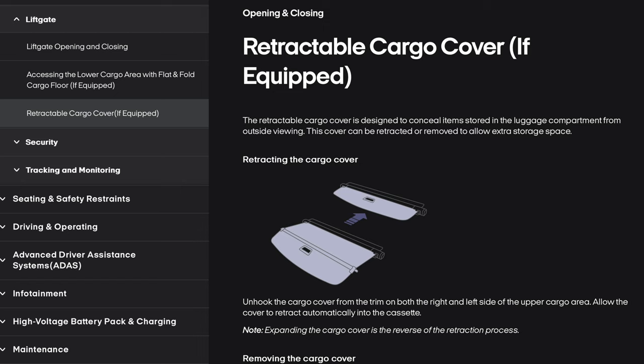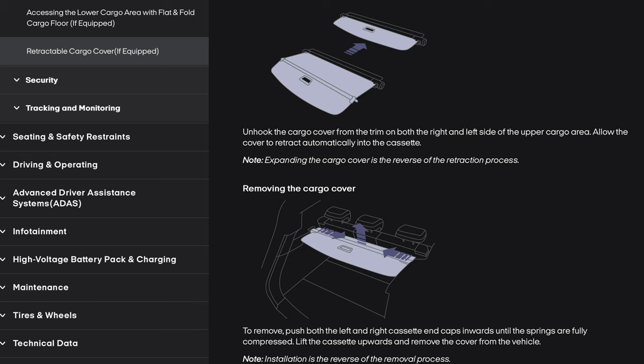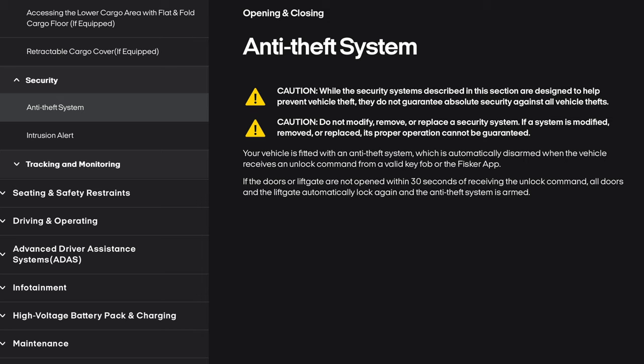Retractable cargo cover. The retractable cargo cover is designed to conceal items stored in the luggage compartment from outside viewing. This cover can be retracted or removed to allow extra storage space. Retracting the cargo cover: unhook the cover from the trim on both the right and left side of the upper cargo area, and allow the cover to retract automatically into the cassette. Expanding is the reverse process. Removing the cargo cover: push both the left and right cassette end caps inwards until the springs are fully compressed, then lift the cassette upward and remove. Anti-theft system caution: while the security systems are designed to help prevent vehicle theft, they do not guarantee absolute security. Do not modify, remove, or replace a security system, as its proper operation cannot be guaranteed.